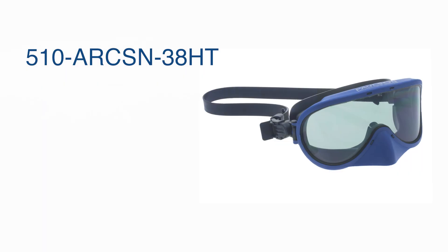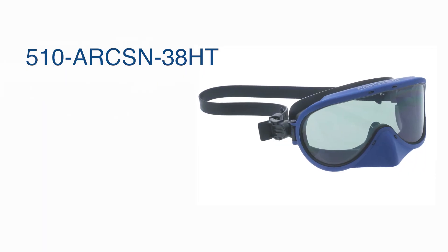This is a model 510 ARC SN38HT. It's an ARC goggle with a nanoparticle lens, gray in color so you're able to identify all colors of the wires.